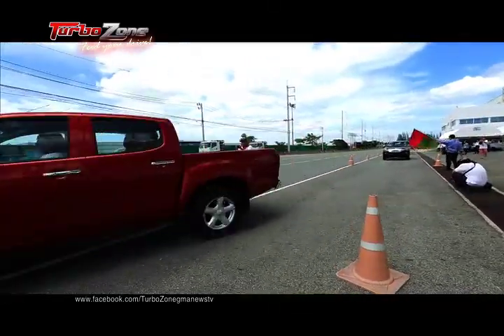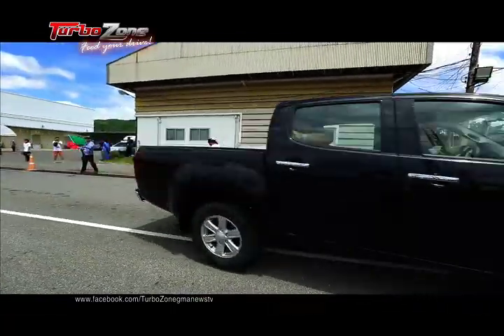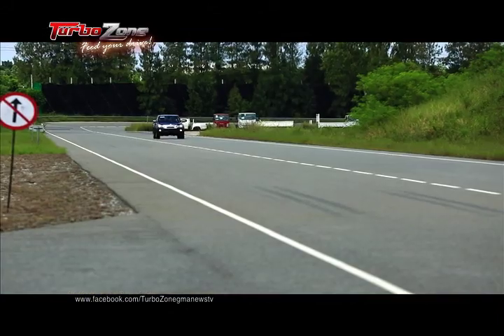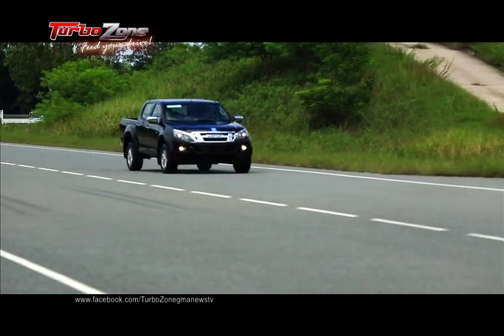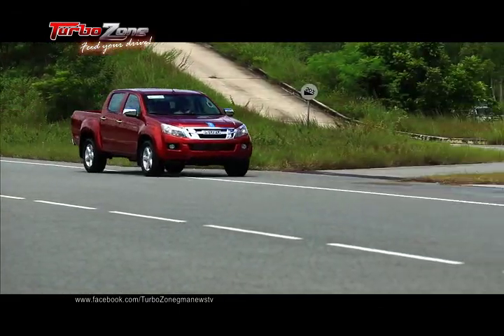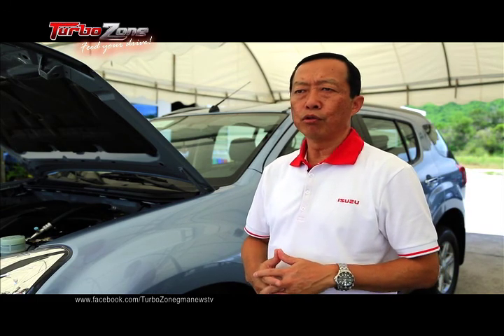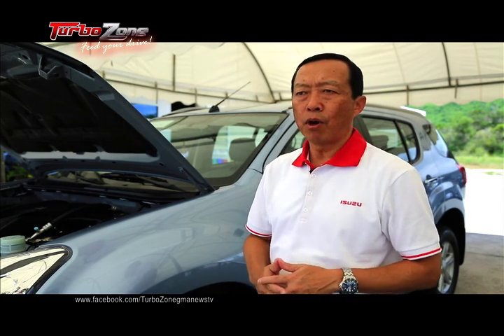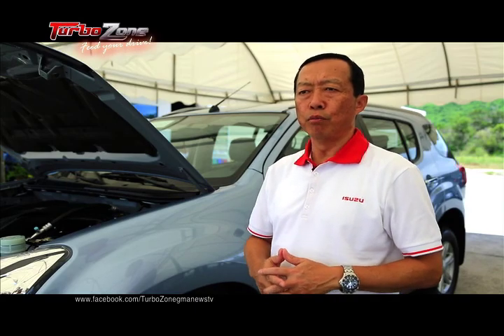The new 4JJ1 3-liter VGS Turbo Engine can deliver a high 163 horsepower and a maximum of 380 Nm of torque across low and wide rev ranges. This means the engine can provide plenty of power, translating to less gear change, effortless hill climbing, and easy off-road driving. Coupled with the VGS Turbo system, the engine responds quickly even at low speed, eliminating turbo lag — the delay in power distribution common in known turbo engines.